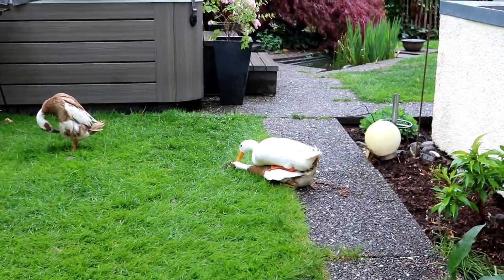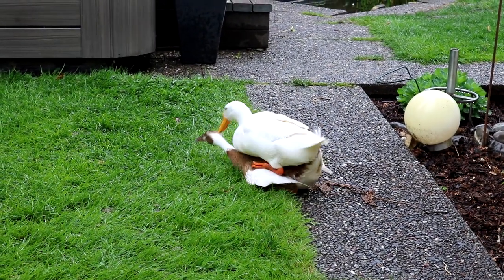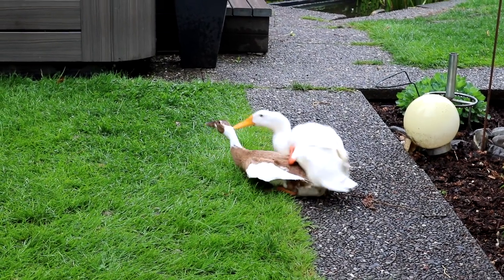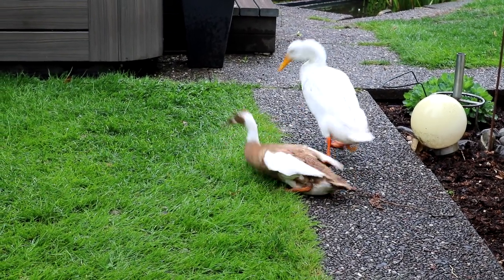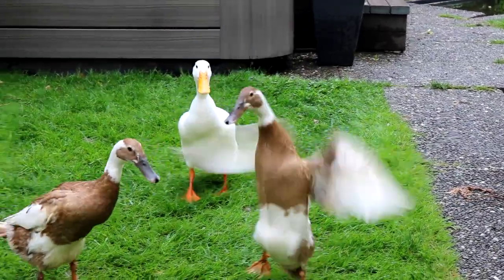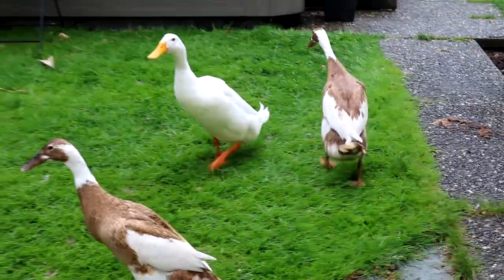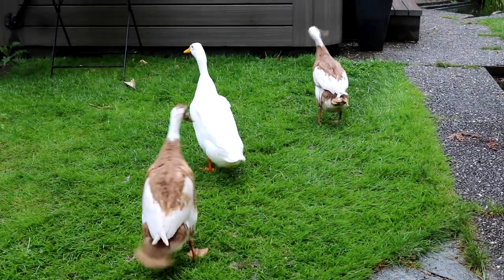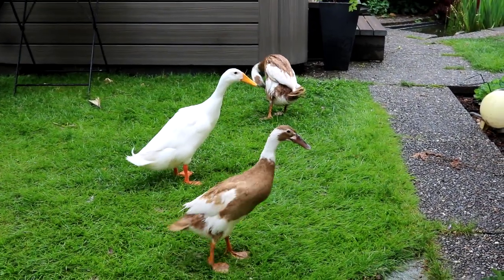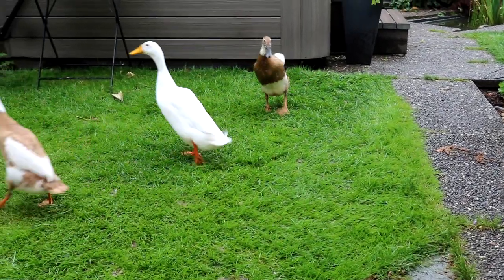Ui, die Frühlingsgefühle gehen hier wieder ab! Oh je, das ist jetzt hier ein Naturlehrfilm – die Fortpflanzung der Enten. Aber so läuft es natürlich. Die fühlen sich wohl, dann wollen sie auch kuscheln und schmusen.